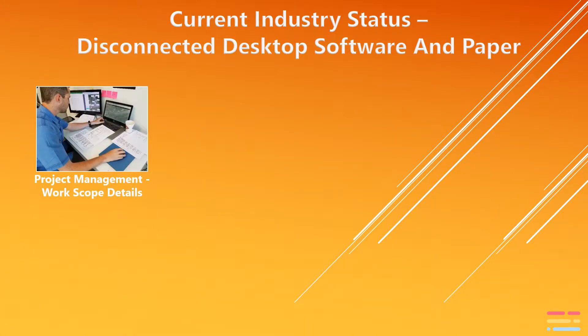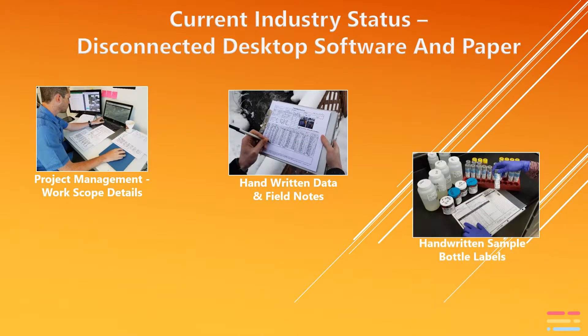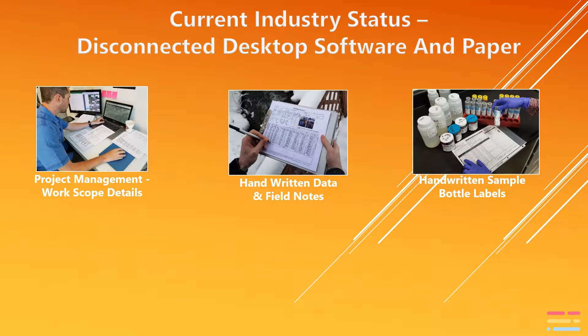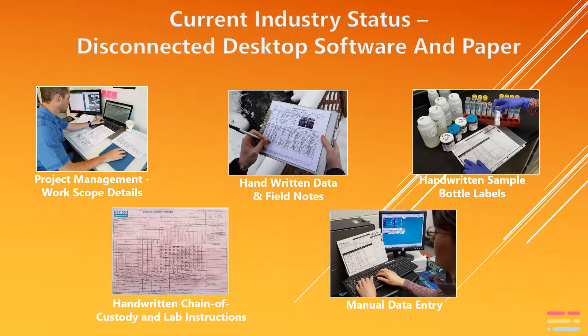They're still scheduling and tracking project details in Excel. They're still writing down data on paper forms. They're still filling out sample bottle labels and chain of custody by hand. All this information is then manually entered back at the office and at the lab.